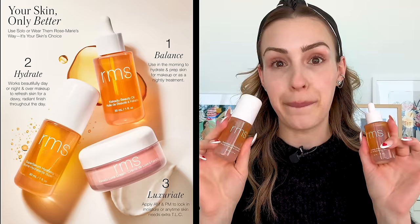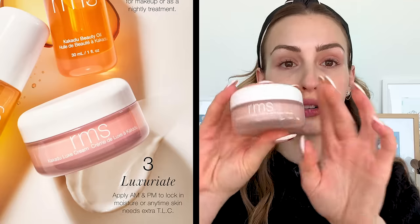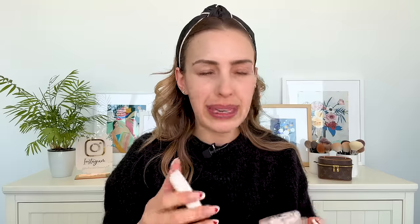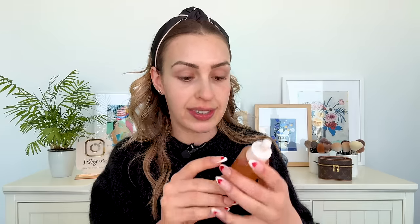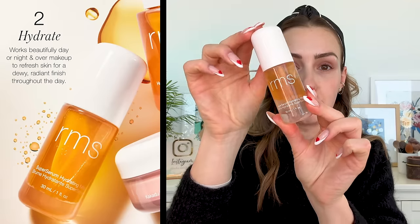The other skincare favorites I have are the new skincare from RMS. I know I mentioned this in the beauty haul I did a week ago, but they came out with the Luxe Cream — the Kakadu Luxe Cream. It's a really nice medium moisturizer, not as heavy as La Mer, but I've been using this every single night. It's very moisturizing. Even better, they have the Kakadu Beauty Oil. I use this at night, but I also like to use it to prime my skin. And I also like to use the hydration mist.